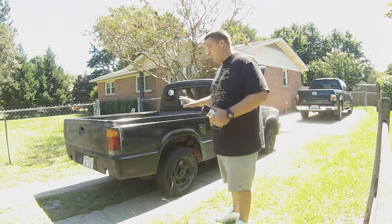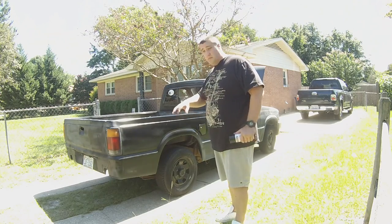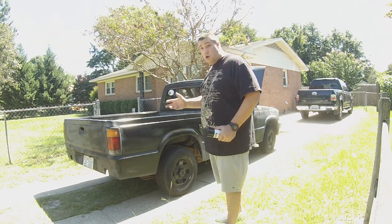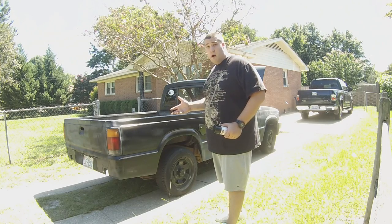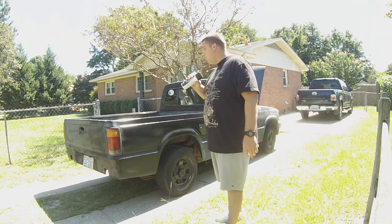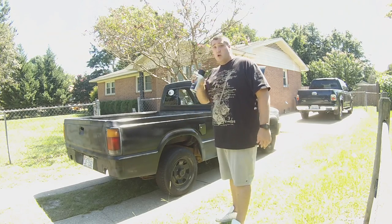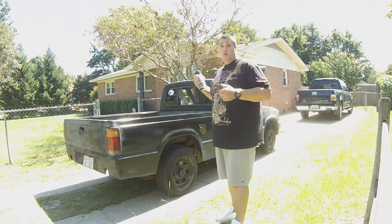Once you spray paint it, let it sit. Then you go back over and wet sand it with a fine wet sandpaper. Do it again, spray paint it. Repeat the process and you get a really good looking paint job for really cheap. You can almost make it look like you took it somewhere and had it painted. I'm not going to do that because this is just a little beater truck.